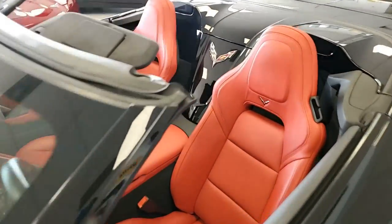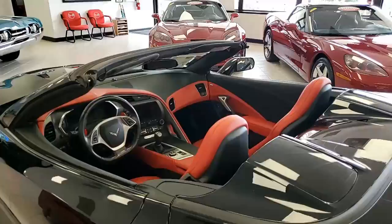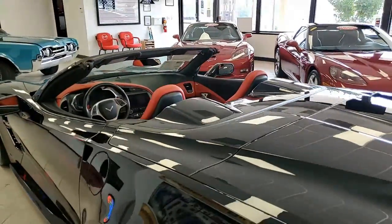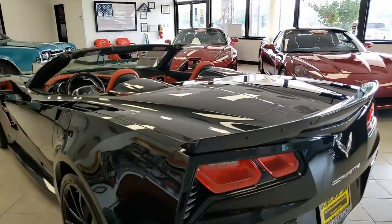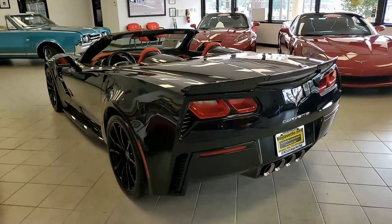The car has auto-dimming mirrors, heated and vented seats, dual-power seat bolster and lumbar, advanced theft deterrent, universal garage door transmitter, memory package, front view camera, and a suede microfiber wrapped upper trim package.